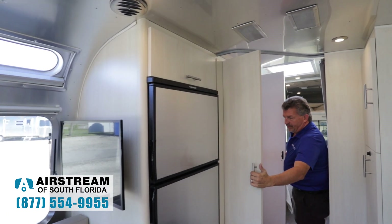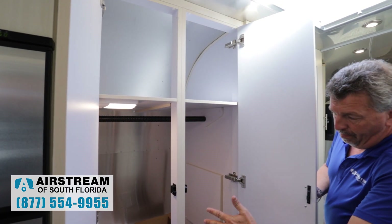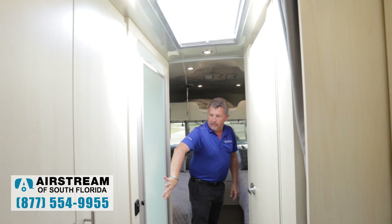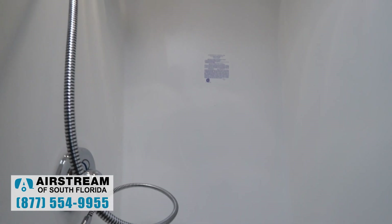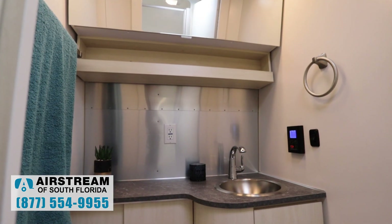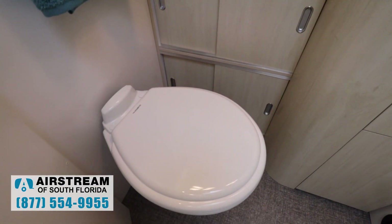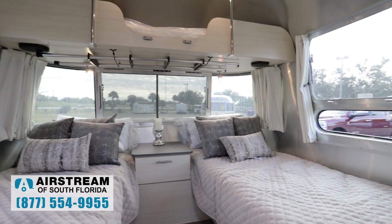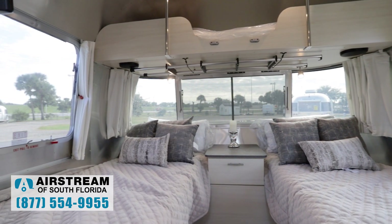The 27 is one of my favorites because you have a double-width hall closet here. There's a split bath with a shower on this side — it's a sit-down shower. And then it has a nice-size restroom with a porcelain toilet and plenty of vanity space. Coming back into the master bedroom, you can get a queen bed, but this has been optioned with the twin beds, which gives you more storage.